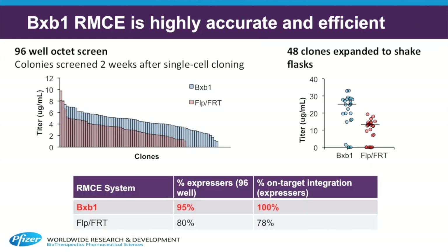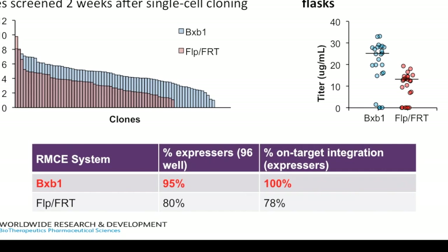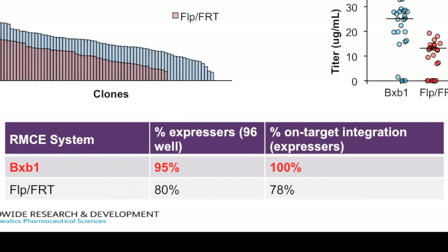In order to thoroughly evaluate both systems, we developed a handful of clonal cell lines. We showed that a higher percentage of cell lines derived from the BXB1 system expressed monoclonal antibody, and most importantly, 100% of clones expressing monoclonal antibody had the expression cassette integrated in the correct site. On the other hand, only 78% of clones expressing antibody derived from the FLIP system had their expression construct in the correct location in the genome.